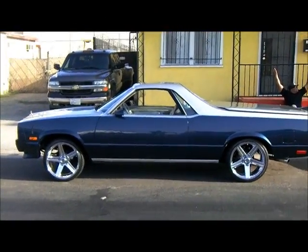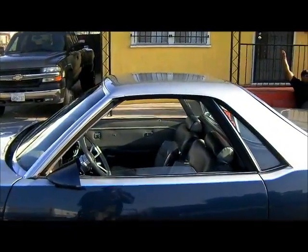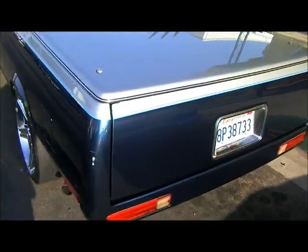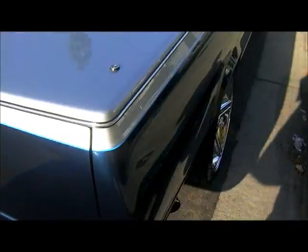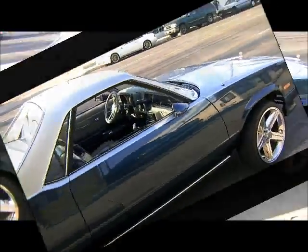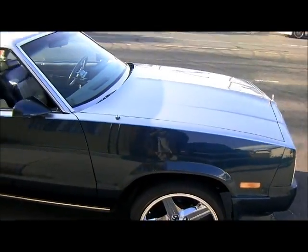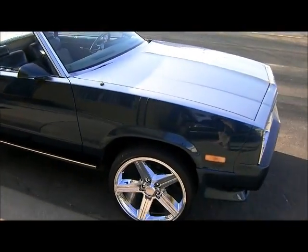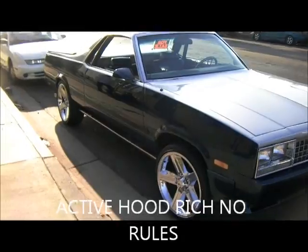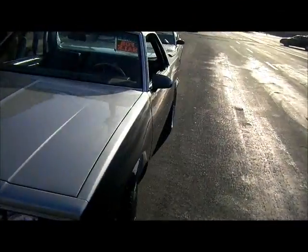For six thousand, don't need nothing but a new owner — just holla. Can't beat it. 4.11s in the rear end, nitrous on it. It has a unit on it, 4.11 gears. Six thousand, man — don't need nothing but a new owner.